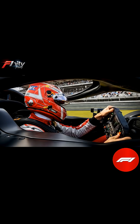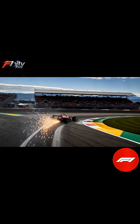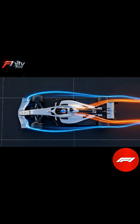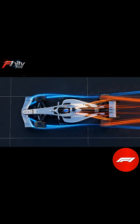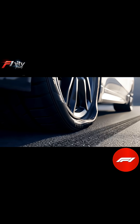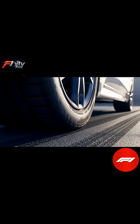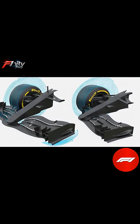At high speeds, the effect is astonishing. A modern F1 car can generate more than 2,000 kilograms of downforce — more than twice the car's weight — allowing it to corner at speeds that would destroy a normal vehicle. Drivers feel this force pushing them into their seats, while every millimeter of tire contact becomes critical. Even small changes to wing angles or ride height can alter lap times by tenths of a second.